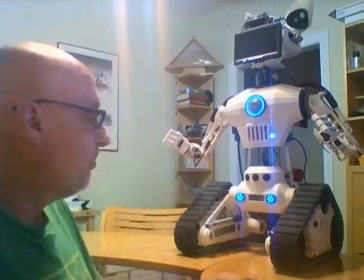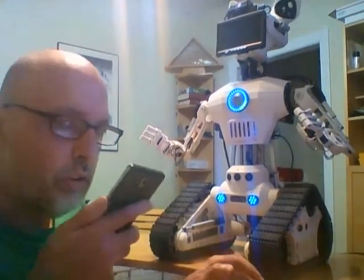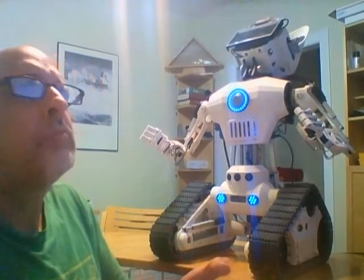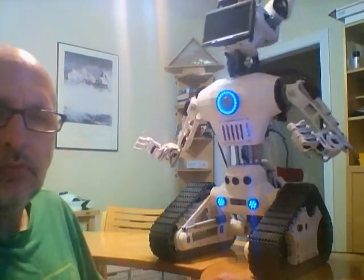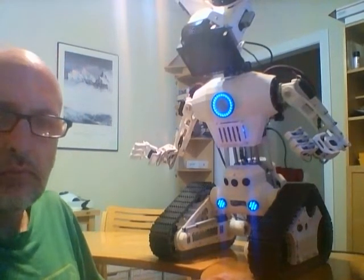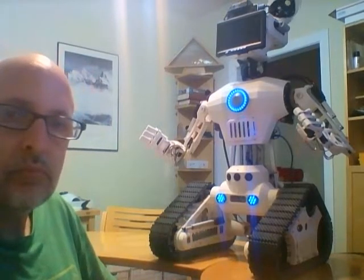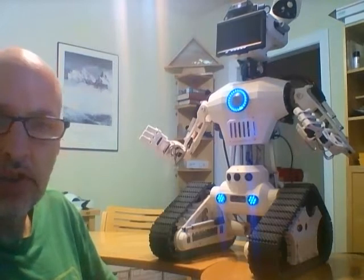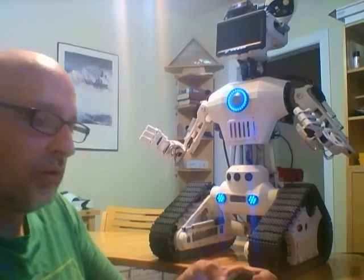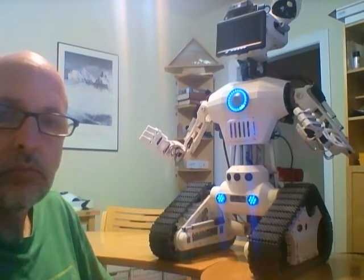[Martin:] Move closer. Look up. Look in front of you. So we started to see the head movement there. What do you see? [Robot:] I see a keyboard, a plant, and a laptop. [Martin:] So that's using YOLO version 3. What is your camera? [Robot:] My main camera is an Orbeck Astrid embedded 3D depth camera.